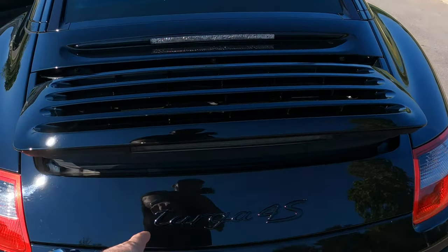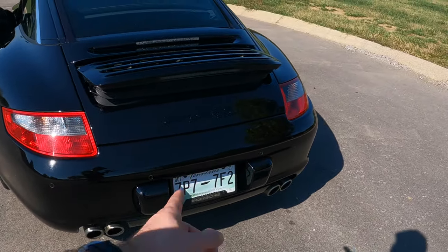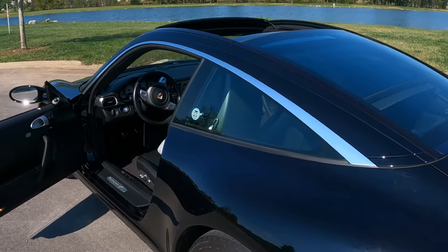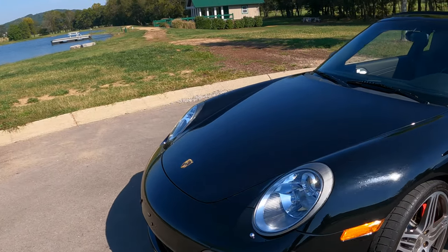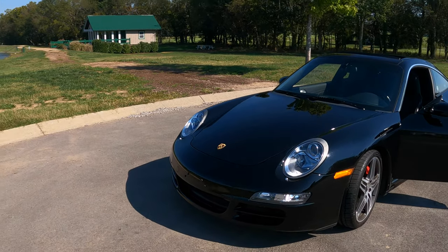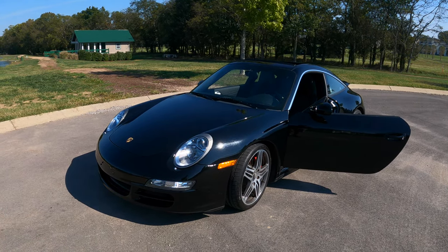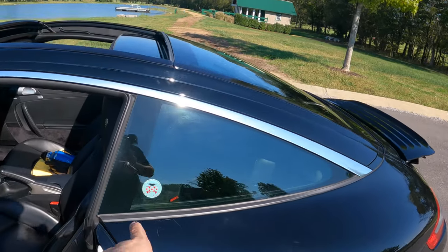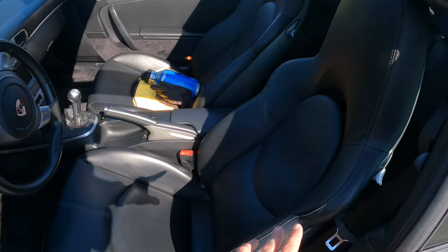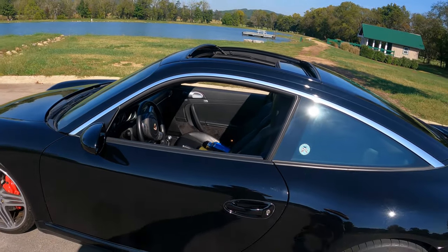This car has the blacked-out badges — that's an upgrade you can get, so Targa 4S. The quad exhaust looks really good. One thing I'll mention: it's not loud. It just doesn't have that sport exhaust that really screams; there's no backfiring. If you've got this vehicle, that might be one upgrade I'd do. It's at 39,000 miles, so you're talking about a 12 to 13-year-old vehicle. There are a couple of scratches we're going to help correct, and we'll leather-condition the interior and restore it as best we can.